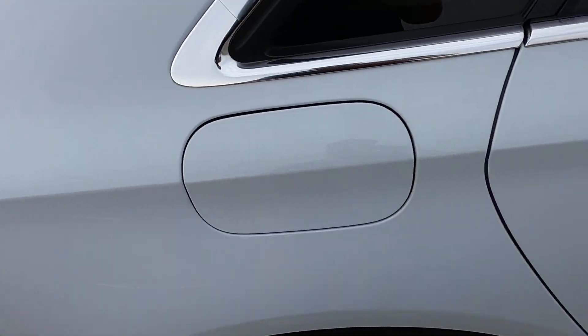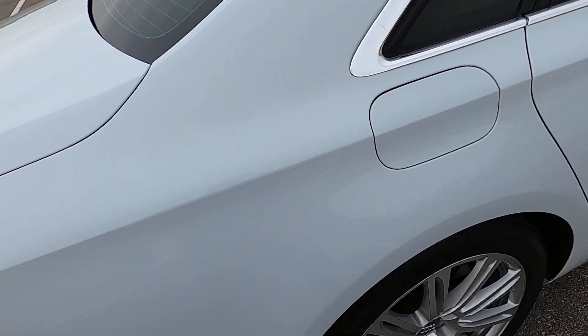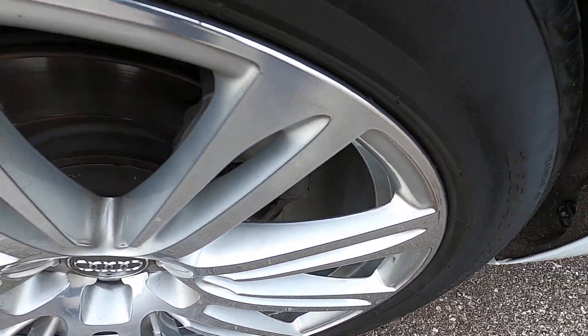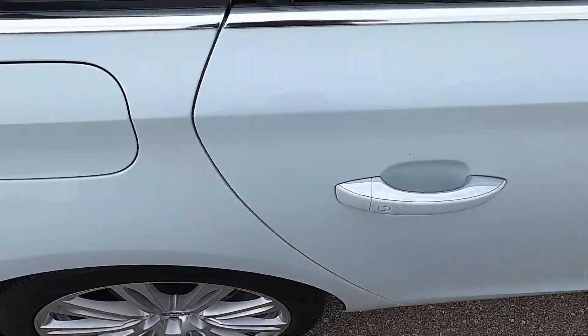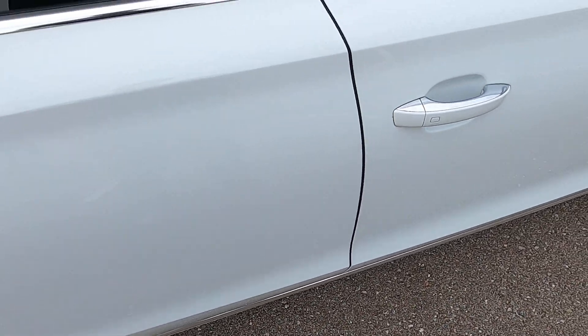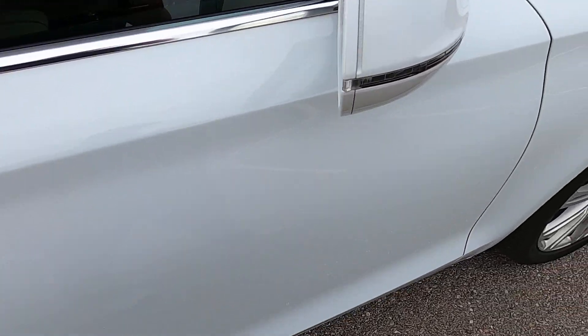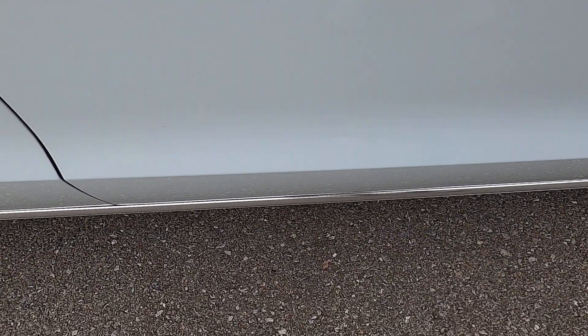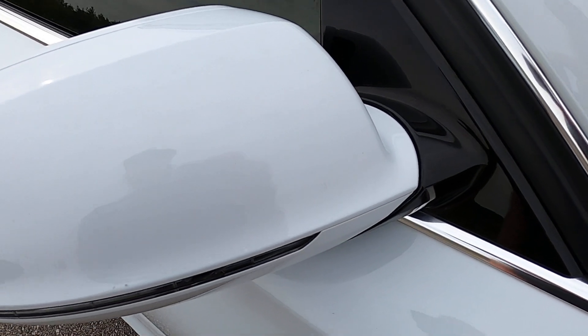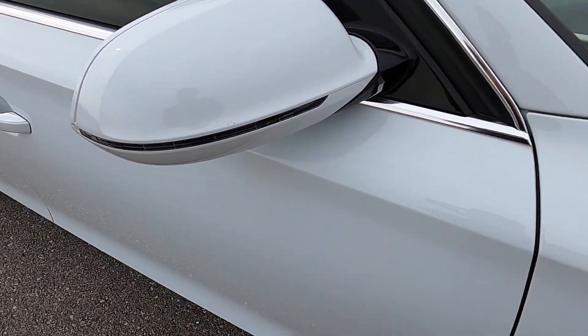The passenger side rear quarter panel — no issues there. Rear passenger wheel looks great, no issues. Rear passenger door has just one small issue that has been touched up. Front passenger side door — no issues there either. And the passenger side mirror — no issues, looks really good.